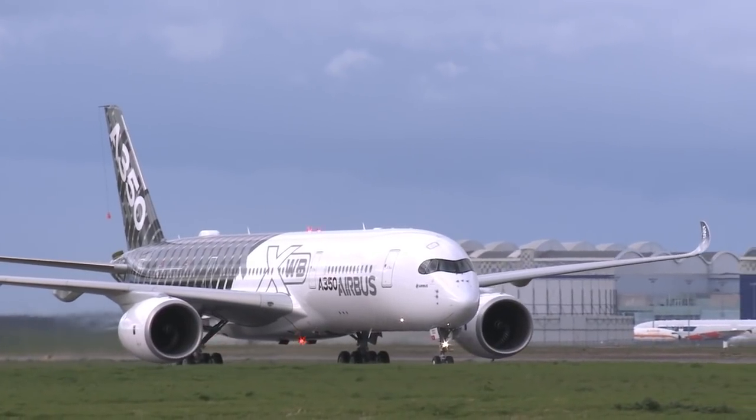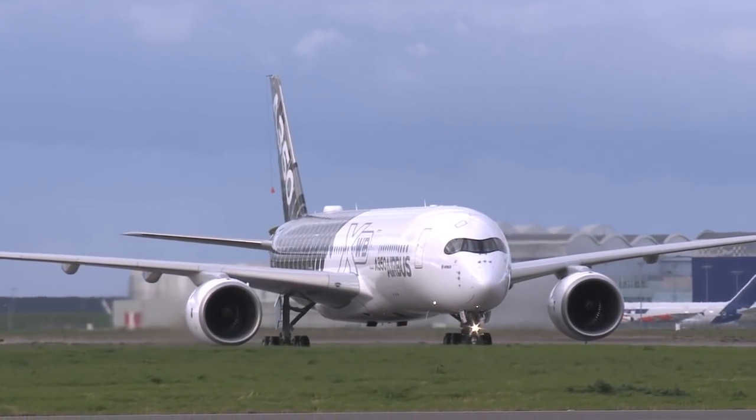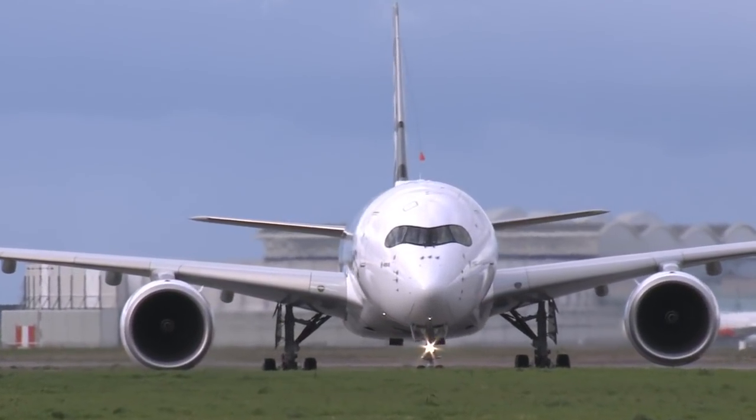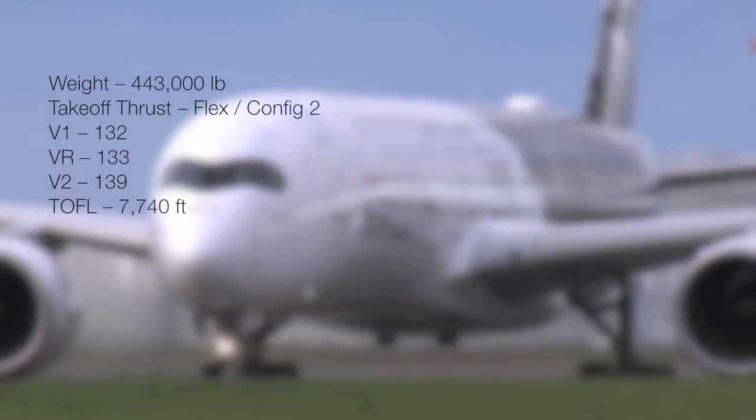Our takeoff weight is 443,000 pounds, about three quarters of the maximum limit, so we'll use flex or reduced thrust to save engine wear. Using config 2 slats and flaps, V1 is 132, rotate is 133, and V2 is 139. Takeoff field length is 7,740 feet.